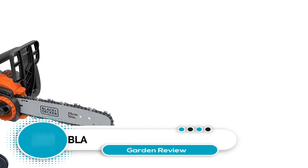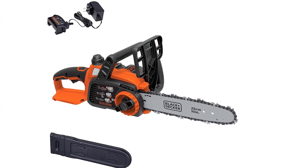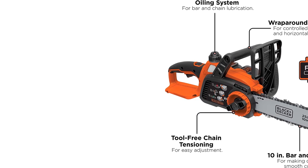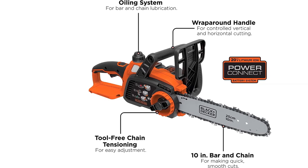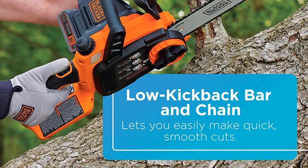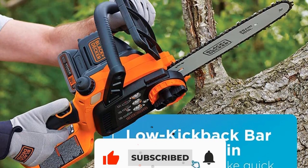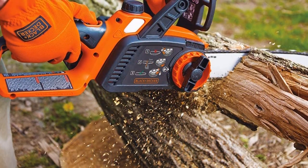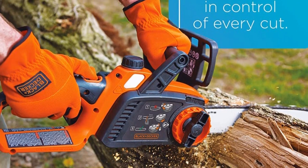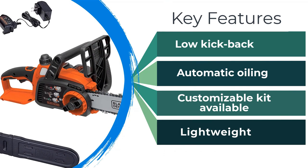Number 2: Black+Decker 20V MAX Cordless Chainsaw. There's a good chance you already have a Black and Decker power tool or two. If you do, you are aware of the high quality, durability, and dependability of these tools — this battery chainsaw is no exception. The kit includes a 20-volt battery and charger, and it is highly customizable based on your needs. With a 10-inch blade and a weight of only 7 pounds, this chainsaw has an intuitive, comfortable grip, low kickback, and is self-oiling. The battery upgrade to the 3.0Ah battery significantly increases runtime, ensuring that you get everything done that you need to.